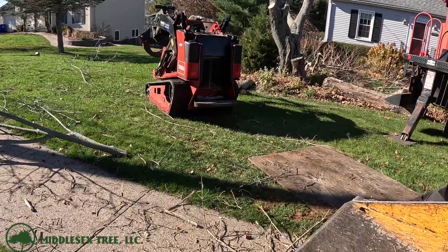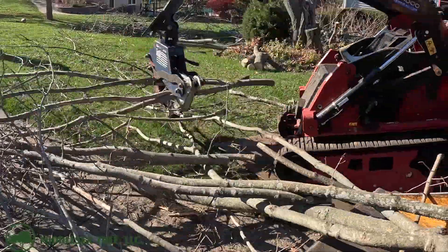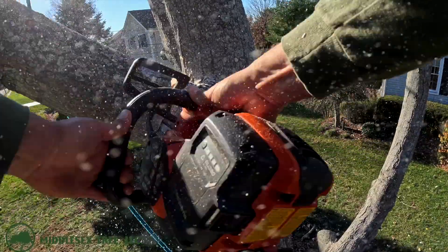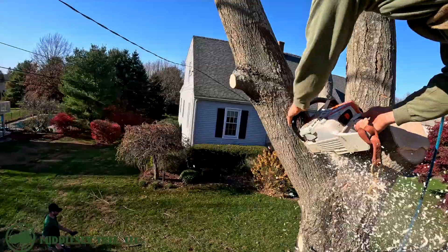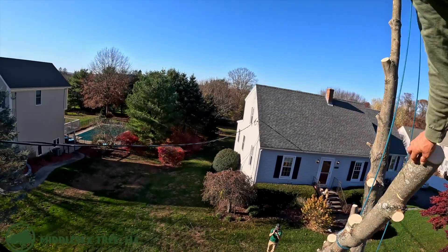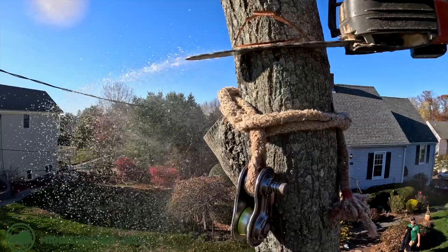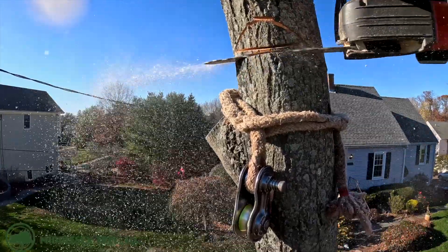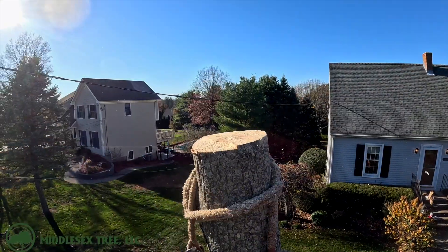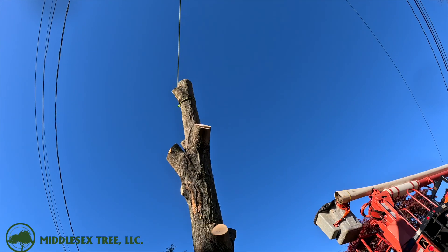As Derek is working up in the bucket truck, Eric's going to be working on the new dingo, cleaning up the ground in preparation for the bigger branches to drop. All in all, this was a pretty quick job for us and we were here for about a couple hours.